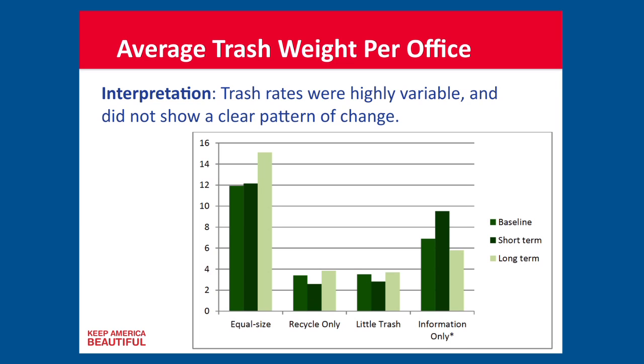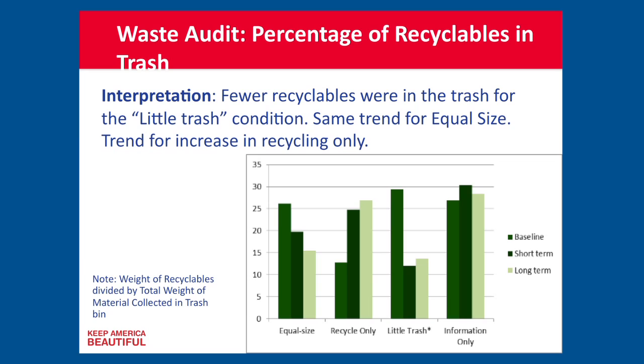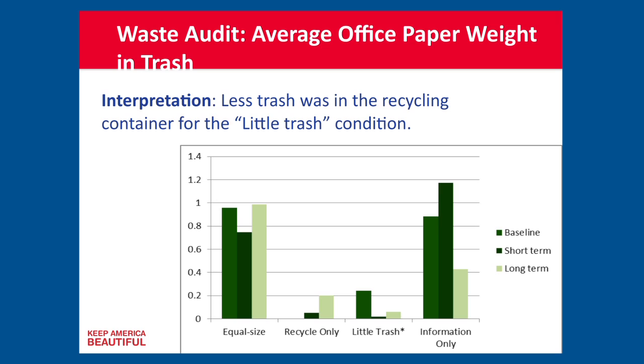The reality is we didn't change the quantity of material coming out of the offices — we shifted it so the total weight remained the same over time. A better metric is to ask how much of the stuff in the trash is actually recyclable. Here we find that for condition D — the little trash with big recycling — fewer recyclables were in the trash. The same trend holds for the equal size bins. Interestingly, for recycling only, we see the opposite: an increase in the amount of trash in the recycling, because they don't have a trash can.